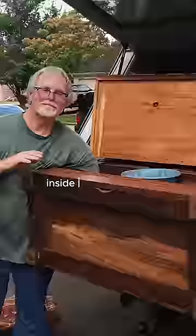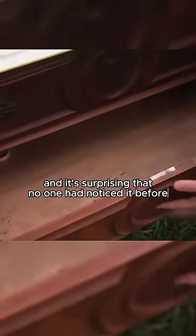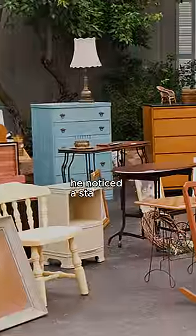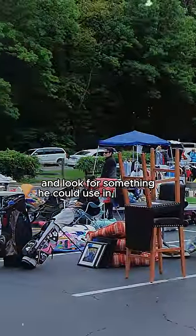This man discovered something incredible inside a used dresser he bought for $100, and it's surprising that no one had noticed it before. This is Emil Knodel, a retired man from Texas. He noticed an estate sale from a man who had passed away and decided to stop and look for something he could use in his home.